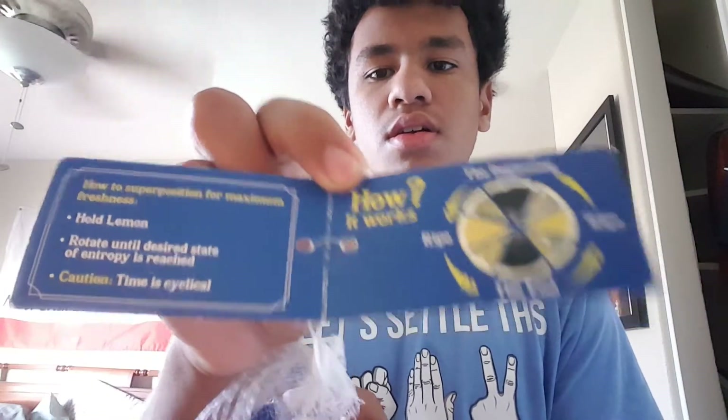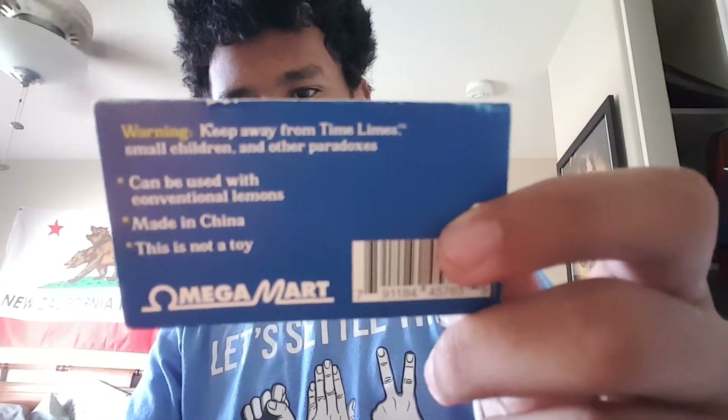As you can see there, here's what it looks like from the front. Oh, something fell off — oh well. Next up: 'Warning: keep away from timelines, small children, and other paradoxes. Can be used with conventional lemons. Made in China. This is not a toy.' Most vital pieces of information right there.